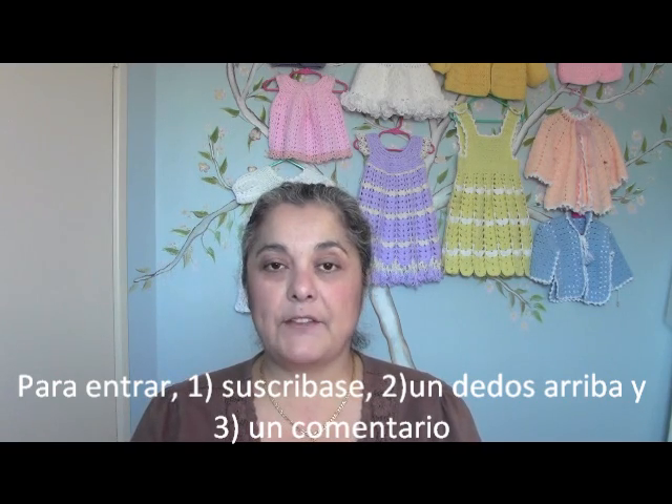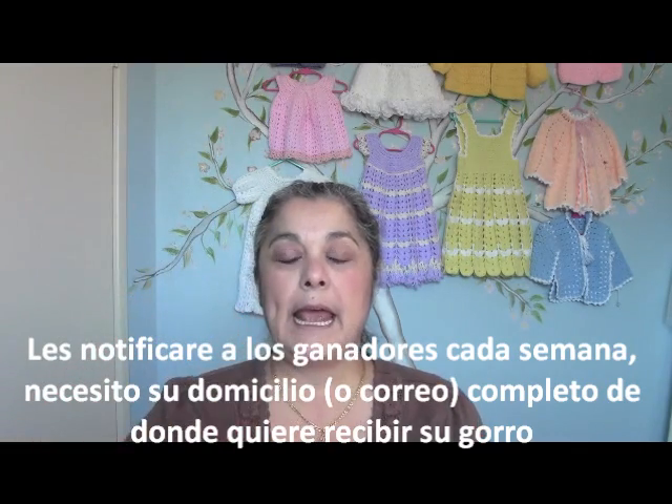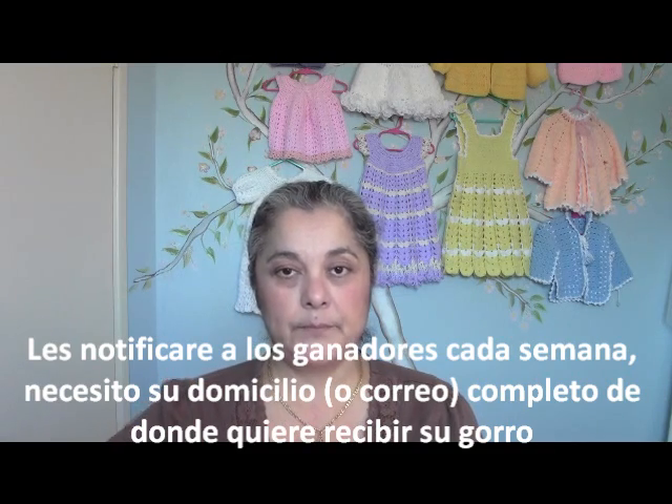You have to be a subscriber, hit the like button, and then put a comment like 'I want to enter' or 'I want to win' — whatever you want — just here below in the comment box. Every week I'm going to be drawing three names, so every week you have three chances of winning, with a total of 12 chances.